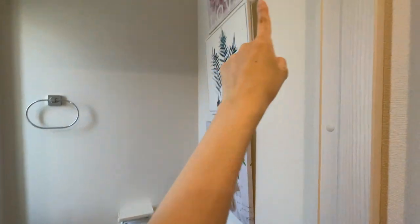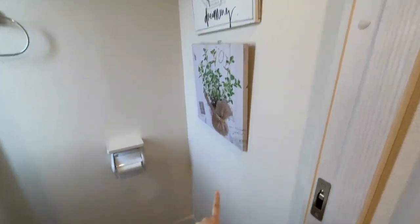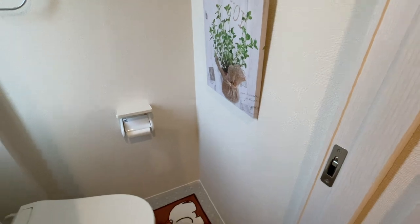This is the stuff we brought from our previous apartment. I believe we got these decorations from Ito Yokado. Now I'm about to show you guys the main room, but please keep your expectations super low because I have zero interior design skills.